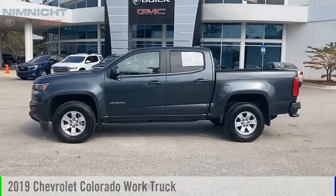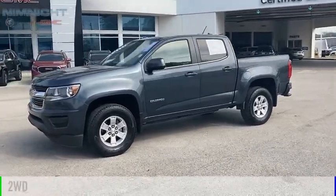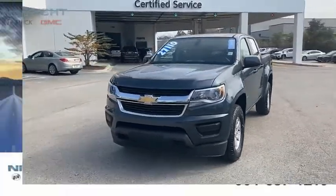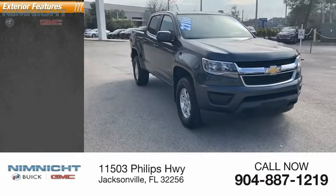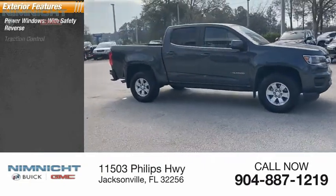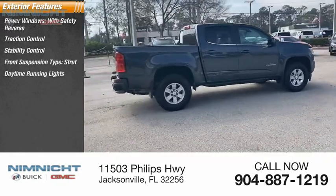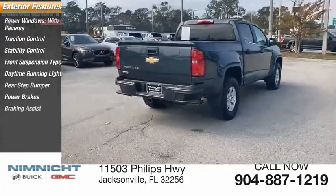Come test drive the 2019 Colorado. This vehicle is powered by a two-wheel drive six-cylinder 3.6 liter engine and has less than 25,000 miles. Great options include power windows with safety reverse, traction control, stability control, front suspension type strut, daytime running lights, rear-step bumper, power brakes, and braking assist.